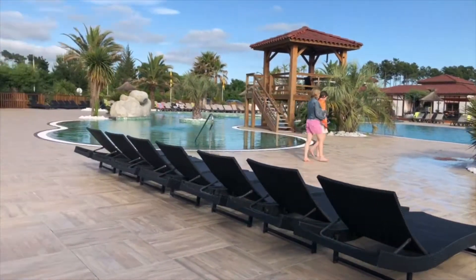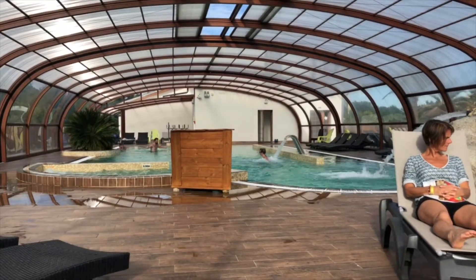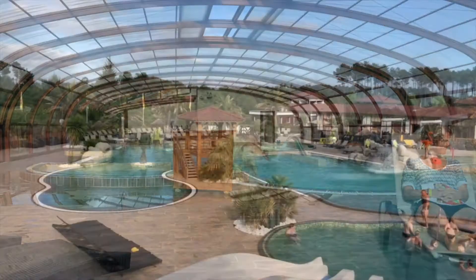If the weather's not great, there's also an indoor pool. This is heated and has some small slides and jets, and the kids found it to be great fun.